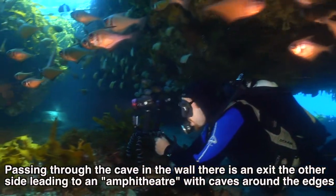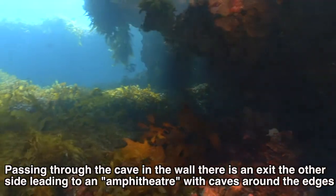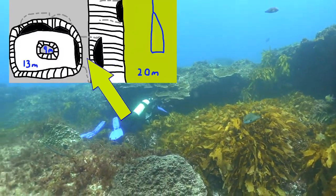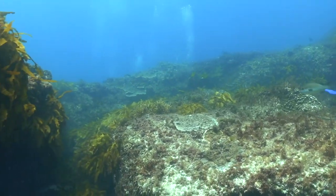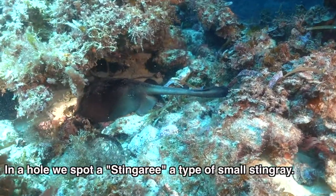Passing through the cave and the wall, there is an exit on the other side leading to an amphitheatre with caves all around the edges. In a hole we spot a stingray — a type of small stingray.